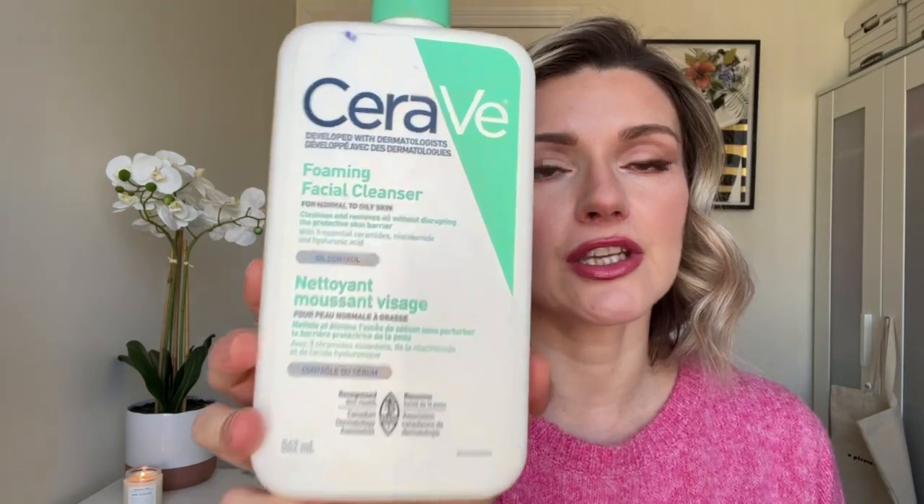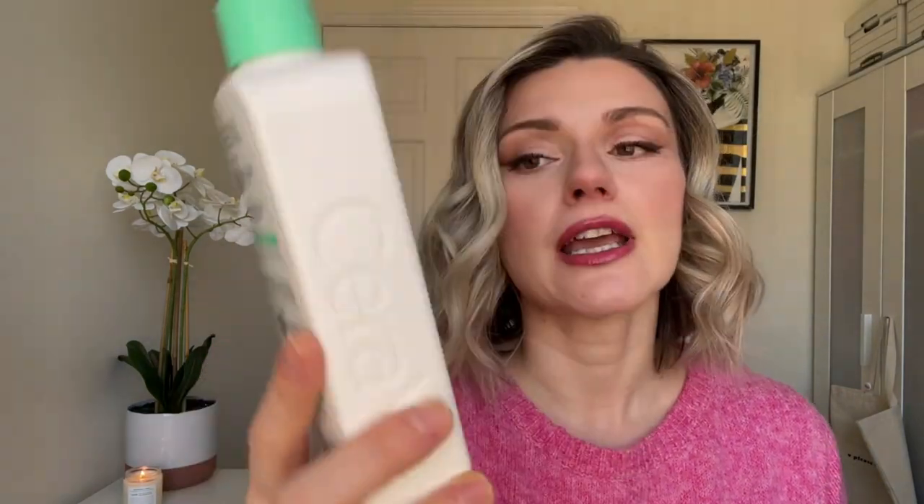Let's start with the skincare items. These are just some of my favorites — I couldn't pick just one. I have a lot of favorites but I picked the top ones that I have repurchased over and over again. We'll start with the cleanser and go in the order of the way we use them. Favorite cleanser of the year — absolute favorite — this is the CeraVe Foaming Facial Cleanser.